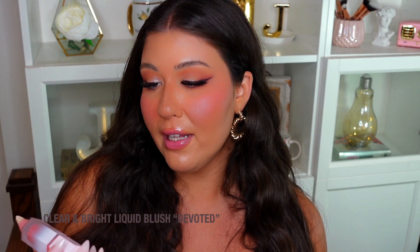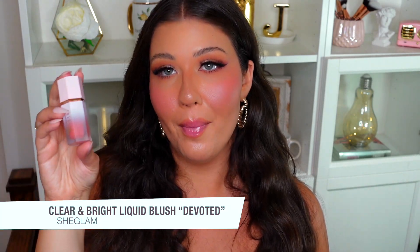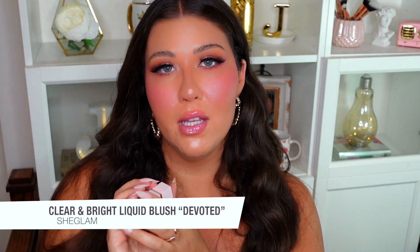I also have another She Glam product — I didn't realize I had so many, but I've been using them a lot lately because they're so affordable and great quality. This is the She Glam Clear and Bright Liquid Blush. Even when I'm not wearing foundation, I just do a couple of dots on my cheeks and blend it out — it makes you look so fresh-faced and youthful. The shade Devoted is a beautiful sun-kissed orange coral. The applicator is so easy to use, perfect for summer.